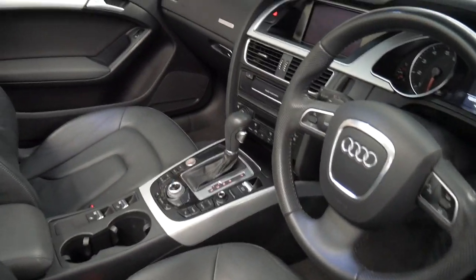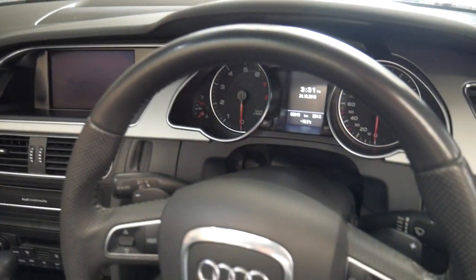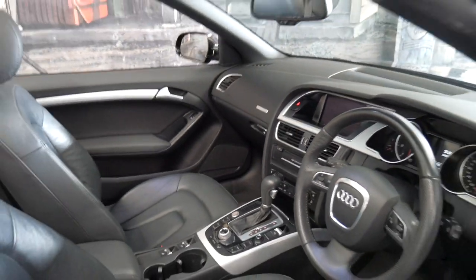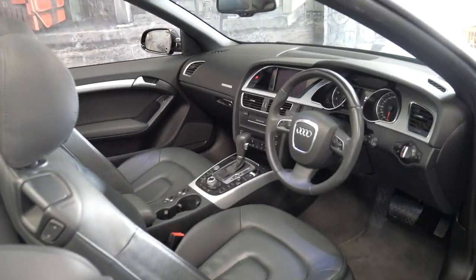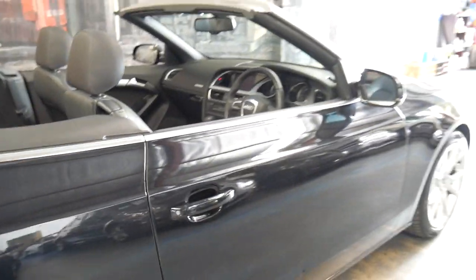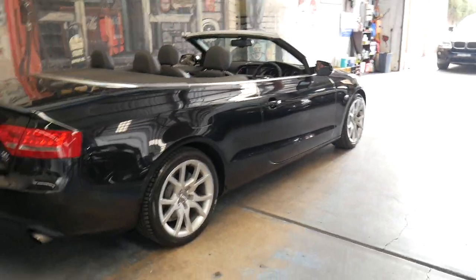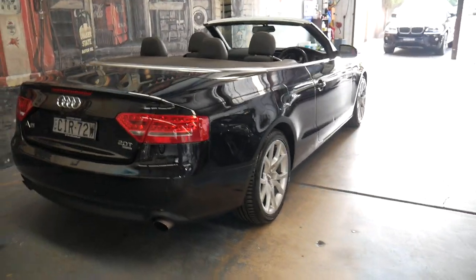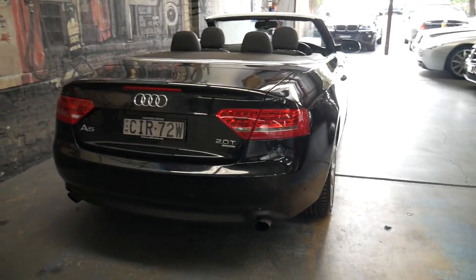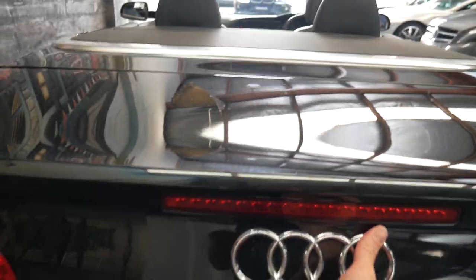It's got navigation, parking sensors, and just 62,000 kilometres since it was new. It has a good service history and it drives beautifully. It's got Bluetooth connectivity and the car is in particularly good condition.